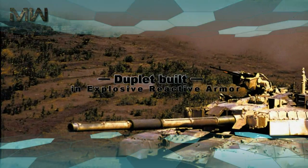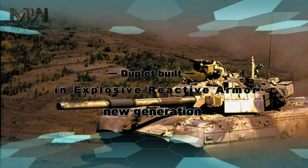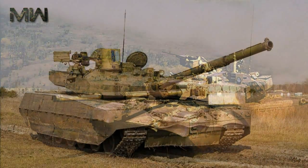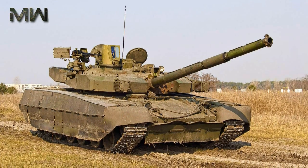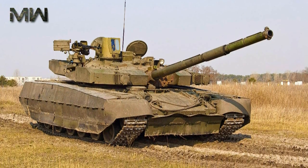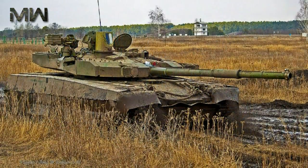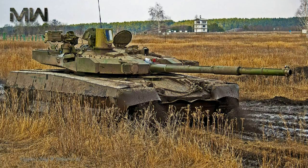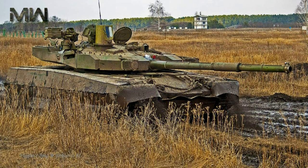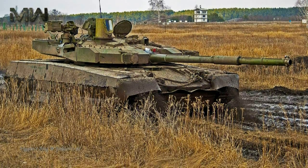The Oplot-M MBT is fitted with Duplet built-in explosive reactive armor of new generation that protects against tandem warheads. It is claimed to be superior to the Russian Kontakt-5 ERA armor. Protection of hull sides is also improved. The tank is fitted with a Shtora countermeasure system which reduces hit probability of enemy ATGWs with semi-automatic guidance. It has been reported that this MBT can also be fitted with the Zaslon active protection system.